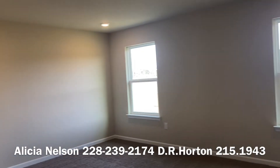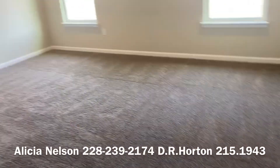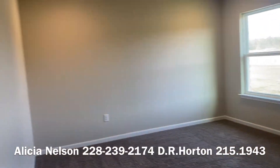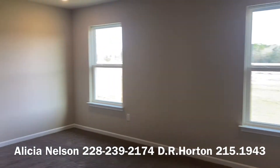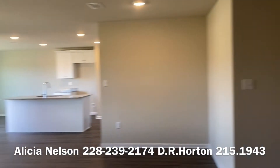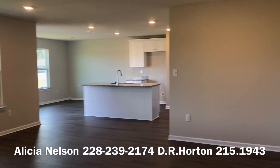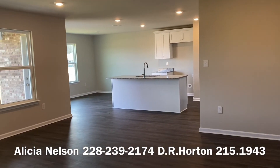And here's your primary bedroom — it's super big. Let me know if you want the dimensions. You could easily fit a king size bed along with some pretty bulky furniture and still have room. So let me know if you're interested in the Karen plan — we have a couple move-in ready, and this is one of them. Give us a call at 228-239-2174.